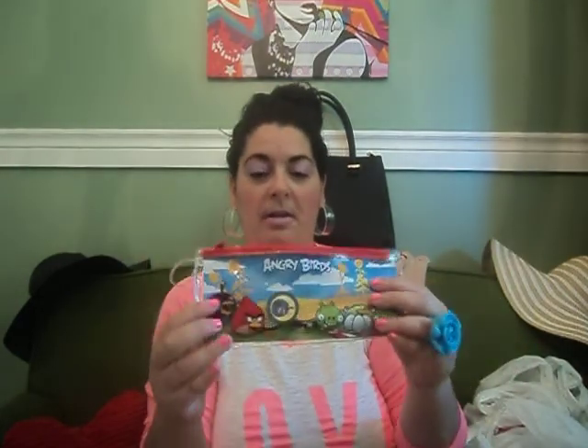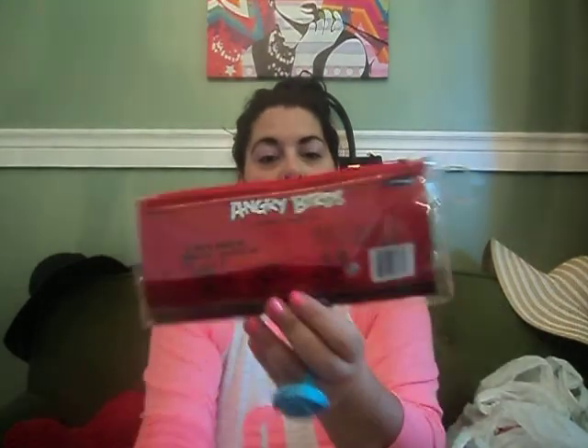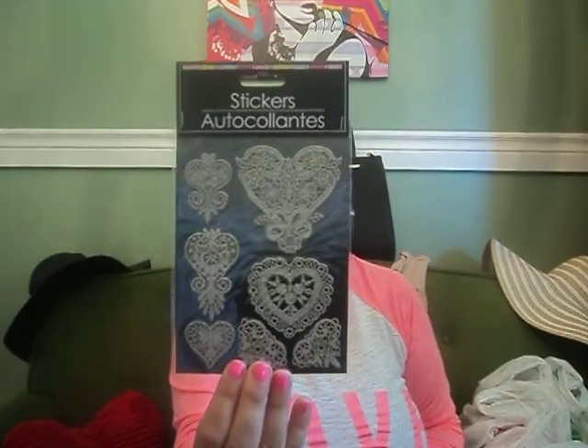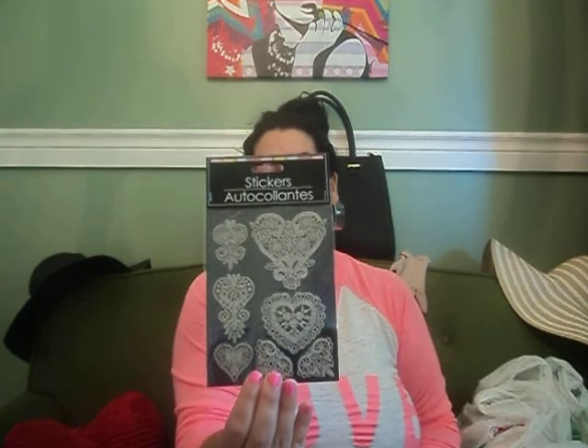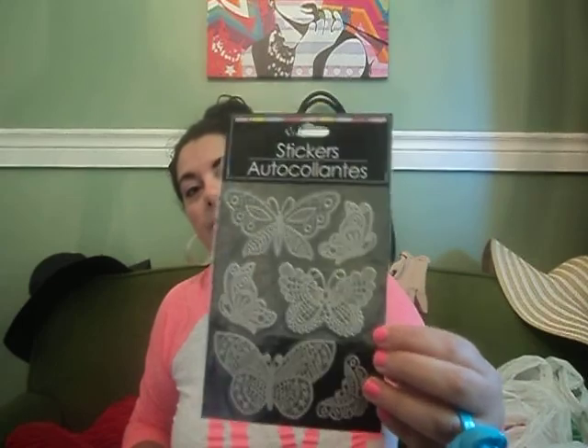I also got this Angry Bird toothbrush. It came with a case and a cover for it — this is going away as a Christmas gift. Now I got two stickers — I got the lace art ones. Finally they had the lace art ones there! They're great for letters, cards, envelopes, notebooks, lockers, scrapbooks, and much more, it says on the back. I just thought those were really pretty. And then they also had the butterfly ones of the lace, so I got both of those.